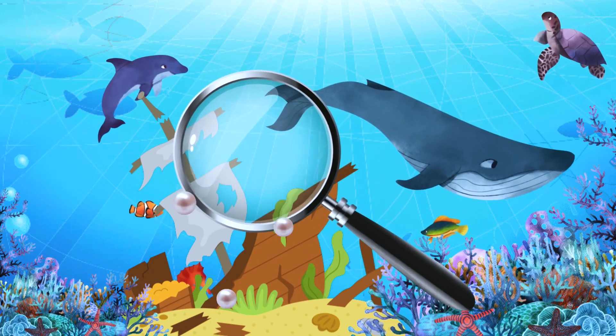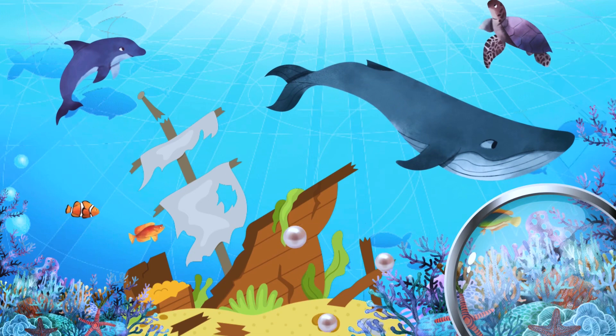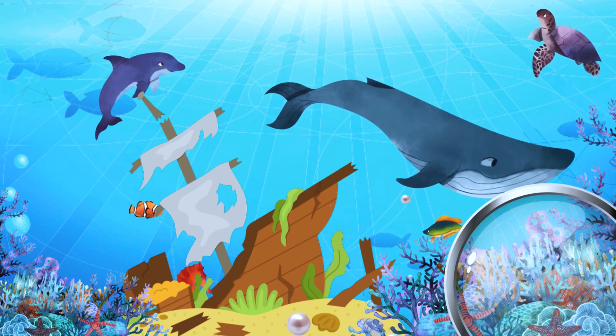I spy coral — can you help me find it? Good job! Corals are sea animals that stay in one place throughout their adult lives. Corals can be very colorful underwater, but most types fade when they die or are removed from water.